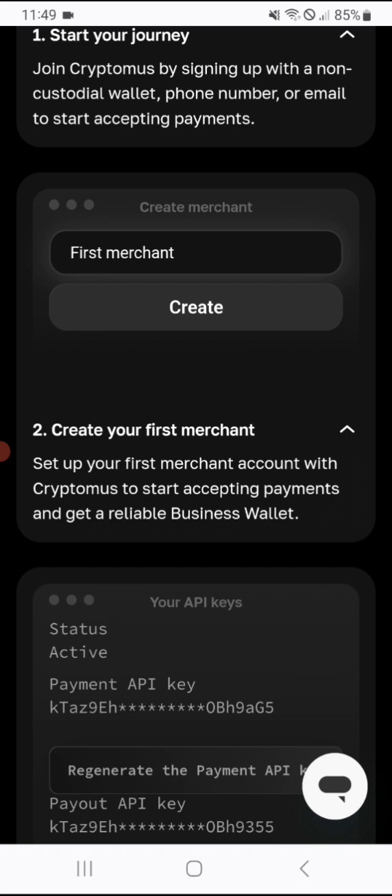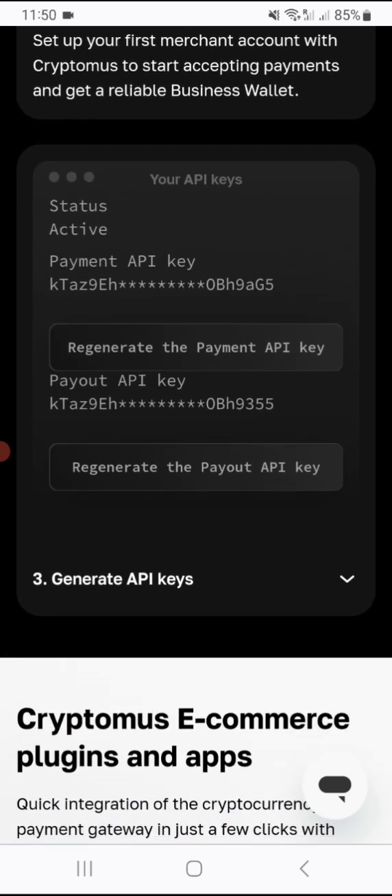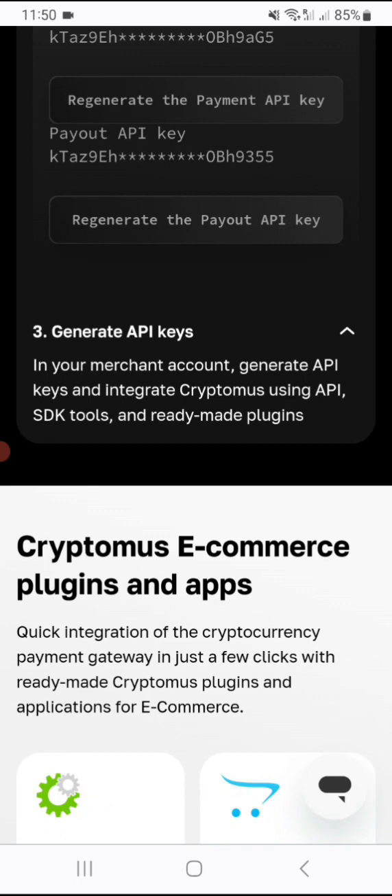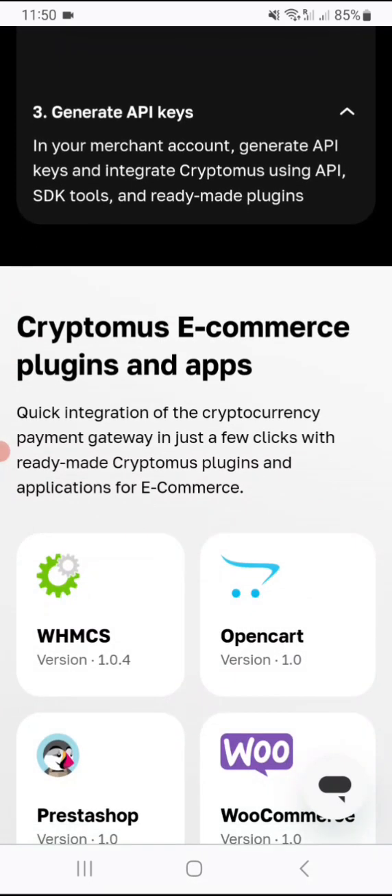The steps are very simple. When you create your first merchant, you get your API keys to put into your website or platform. The payment API key will look similar to this, and you can regenerate the payment API key as well. You can also regenerate the payout API key. The third step is to generate API keys in your merchant account and integrate Cryptomus using API, SDK tools, and ready-made plugins.